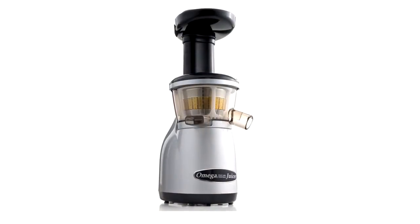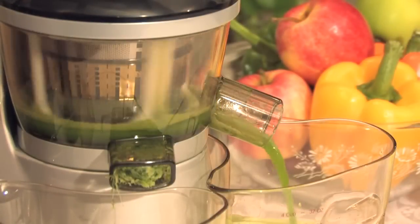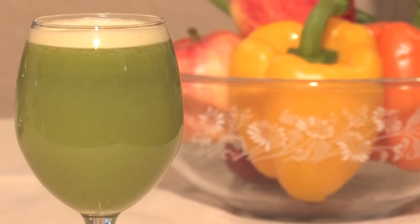Omega's newest juicer, the Vert 350, operates by squeezing juice rather than grinding, allowing the juice to maintain its pure color, natural taste, and nutrients.